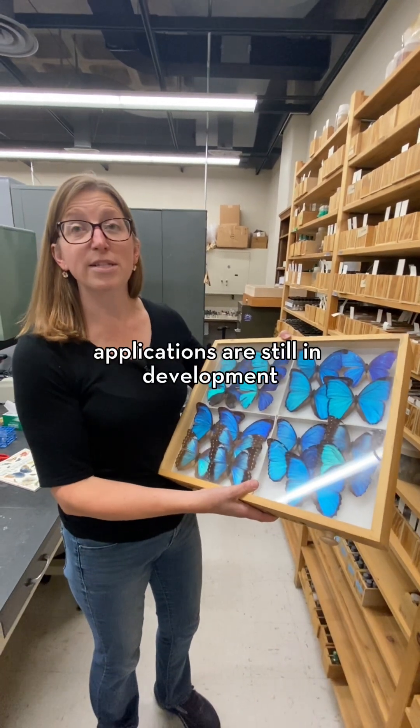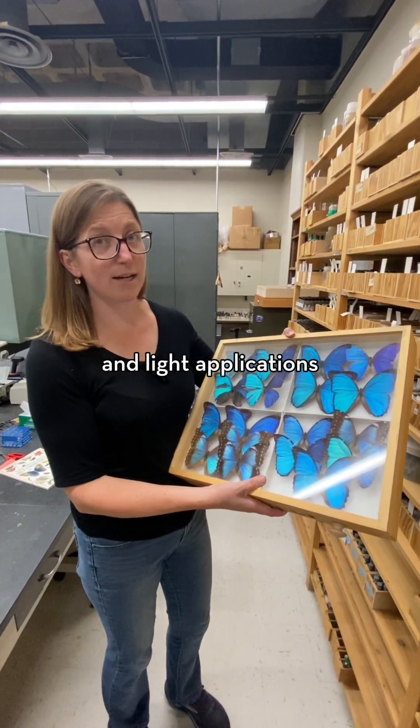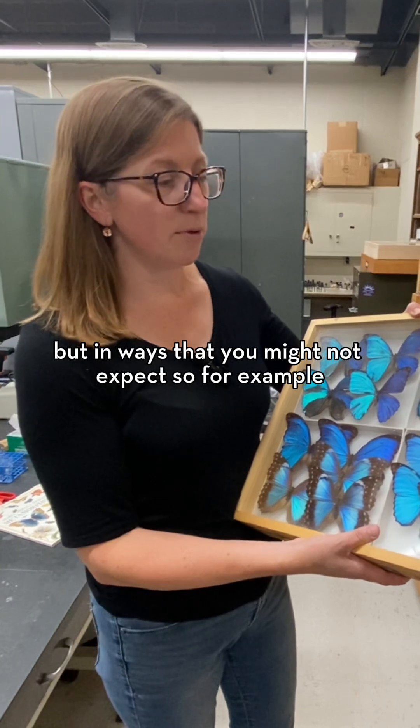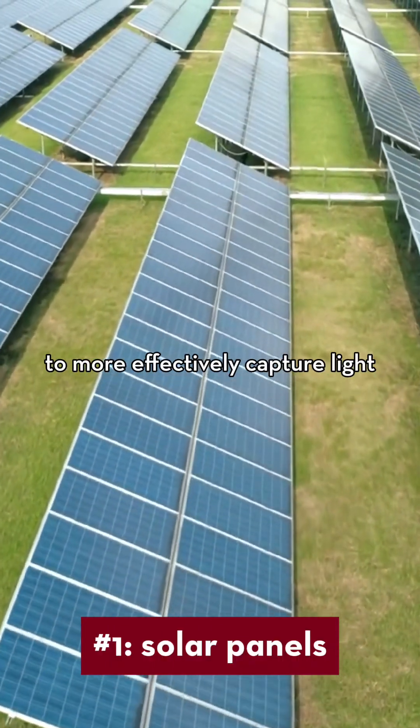Many of the Morpho applications are still in development, but they're really wide-ranging. They mostly have to do with light and light applications, but in ways that you might not expect. So for example, revising the structure of solar cells to more effectively capture light.